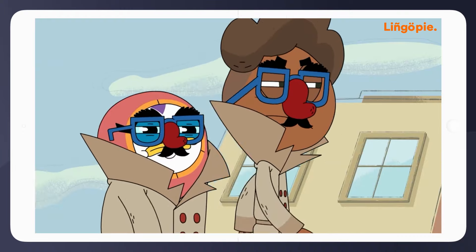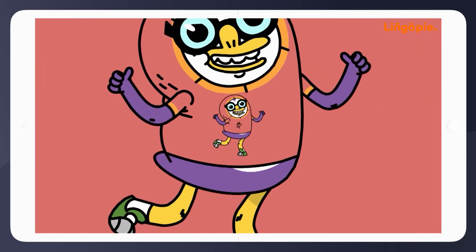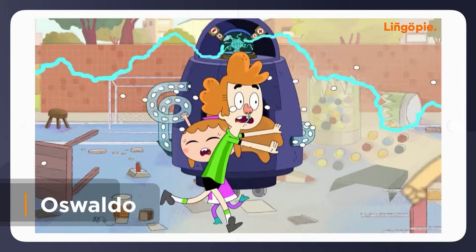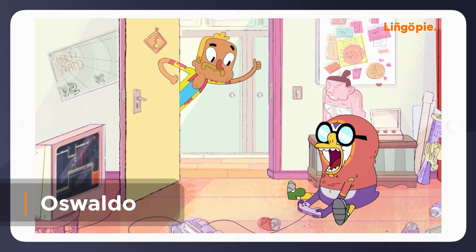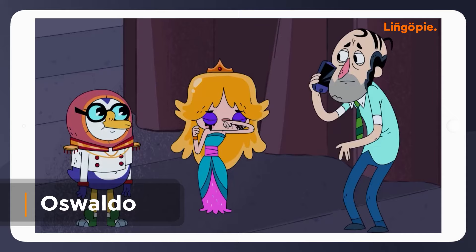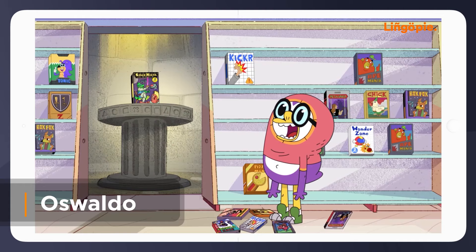If you're at the beginning of your language learning journey, starting with cartoons is one of the best ways to pick up a new language. Let me recommend Osvaldo, also from Lingapie. Follow the maddening misadventures of Osvaldo, a naive and dreamy 12-year-old penguin, and his immense ability to turn the simplest situations in life into epic journeys.